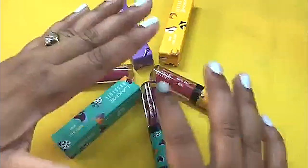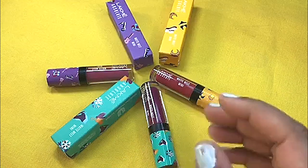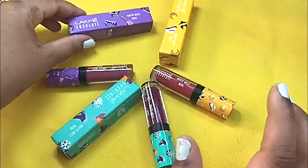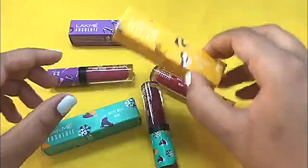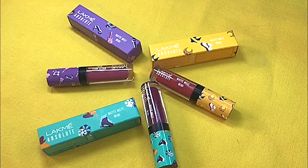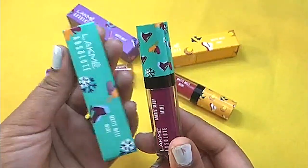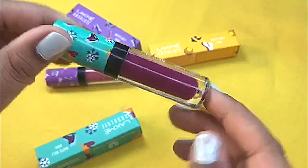All of these have very vibrant, very colorful packaging. The packaging is travel inspired — themes like music, beach, and winter. You can see this one is music inspired and this one is winter inspired, and this one is sea beach. They have all different types of themes for the packaging. The outer packaging and the cap cover match each other.